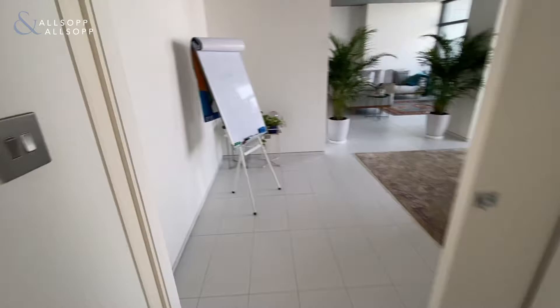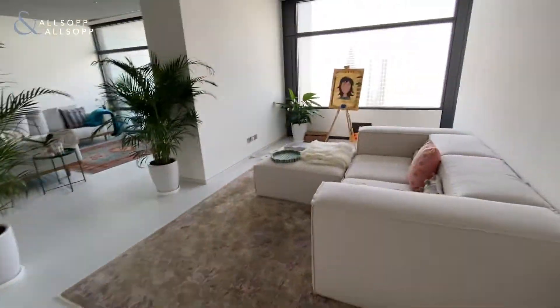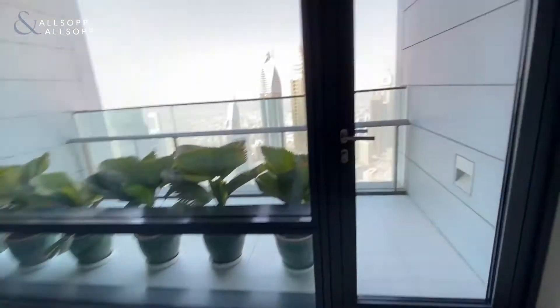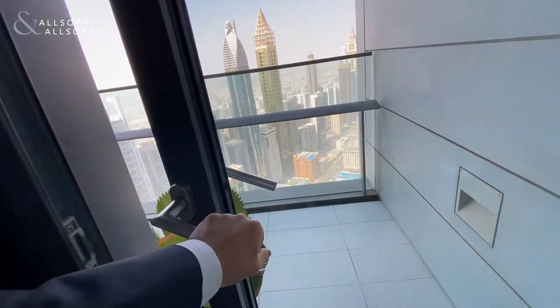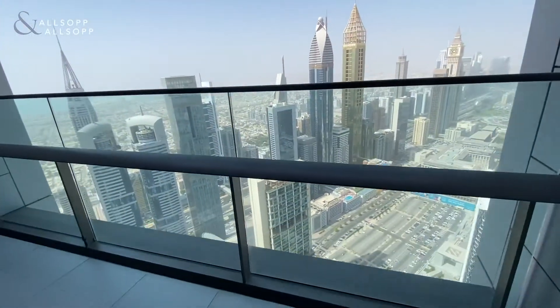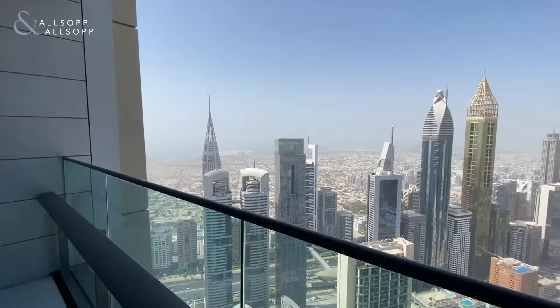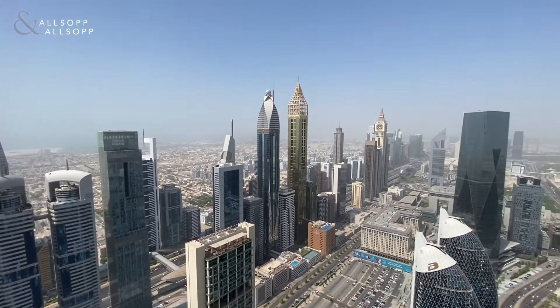We go back into the dining area. Check out the balcony — this is one of two balconies. You get a full sea and DIFC view.